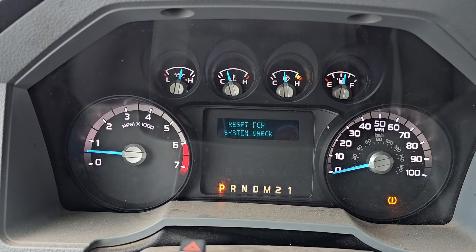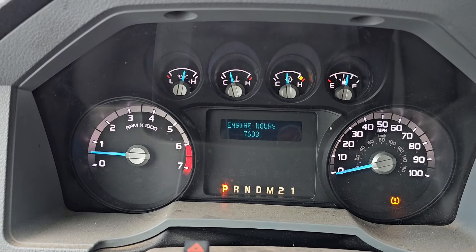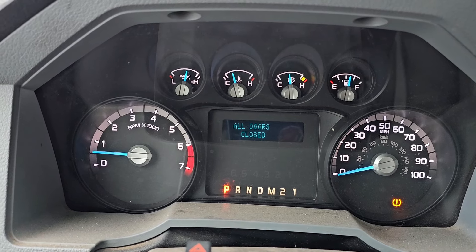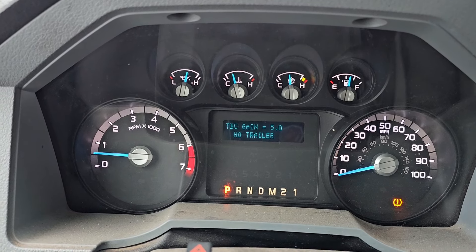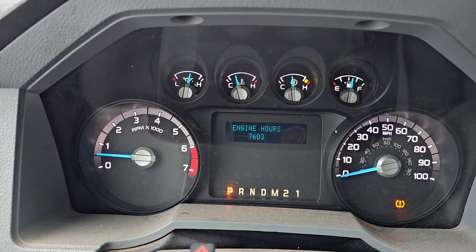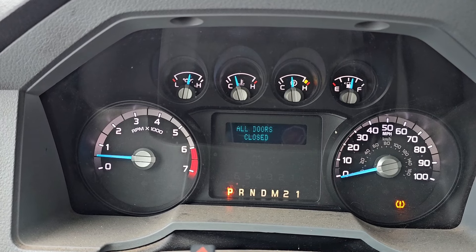Let's do a systems check. There's my oil life. Engine hours: 7,600 hours on this truck, with 2,023 idle hours. And then there's the low tire pressure warning.